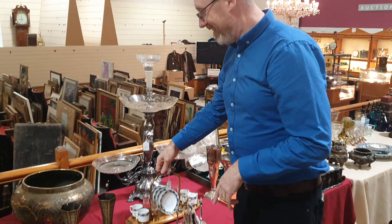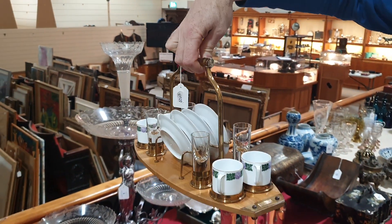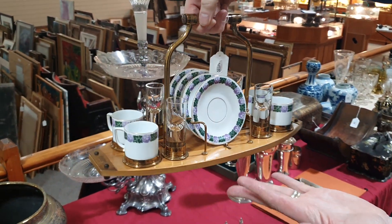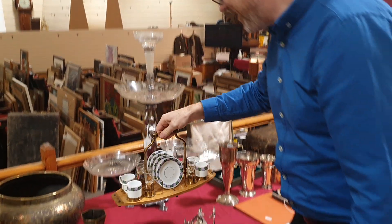Look at that — a coffee and schnapps set, in absolutely immaculate condition. That'll be 1915 to 1920 probably. With a little glass handle. That's really stylish.